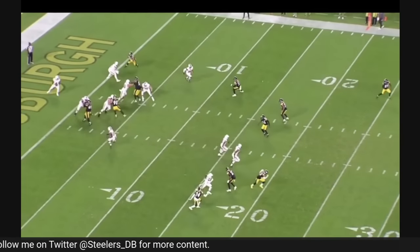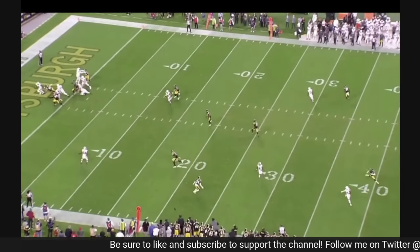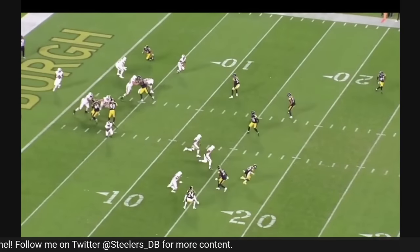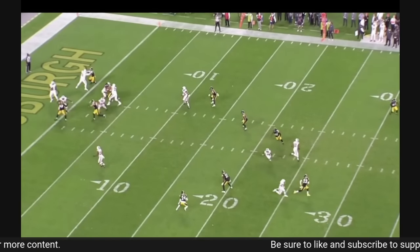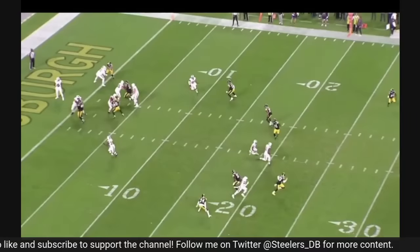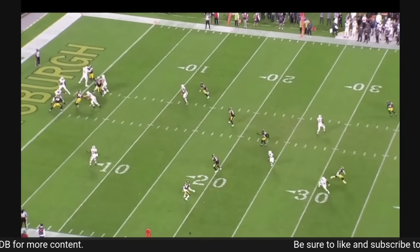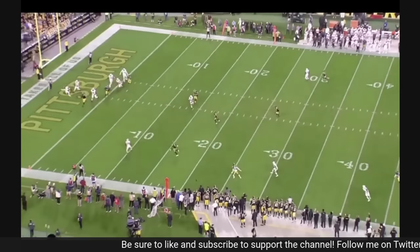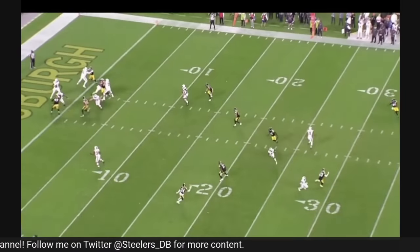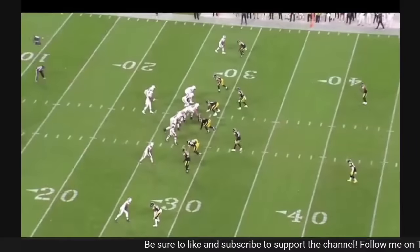This is in the two-minute drill. Porter Jr. sees the back leaking out to the flat, but what I like is he maintains vision and does a good job collecting receivers coming into his zone. They're running a flood concept — you've got the clear-out from the receiver, the seam coming toward the sideline, and the underneath dump-off. I don't know exactly what the coverage is and I'm not sure he does either, but I like his presence of mind: okay, if they get the five-yard dump-off it's not a big deal, but I need to get enough depth to take away this seam concept on third down. This shows really good spatial awareness by Porter.